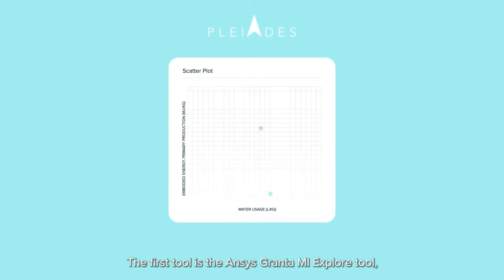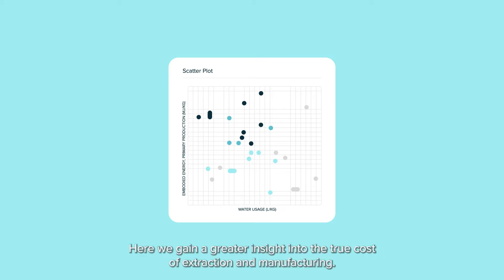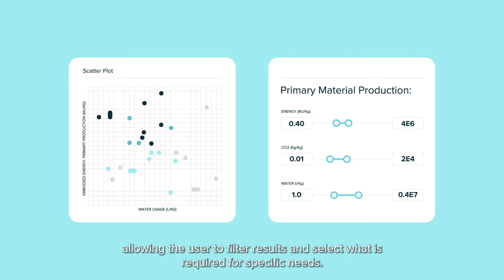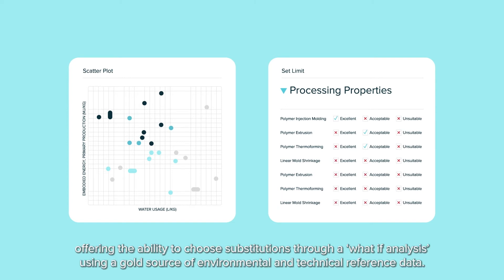The first tool is the ANSYS Granta MI-Explore tool, onto which we can map materials and manufacturing processes depending on how much water and energy they require to manufacture, among other indicators. Here, we gain a greater insight into the true cost of extraction and manufacturing. This interactive tool incorporates sliders to gain more bespoke information, allowing the user to filter results and select what is required for specific needs. With this insight, we can inform the design process at the earliest possible time, offering the ability to choose substitutions through a what-if analysis, using a gold source of environmental and technical reference data.